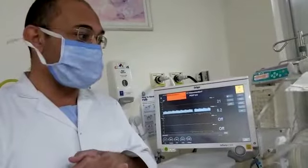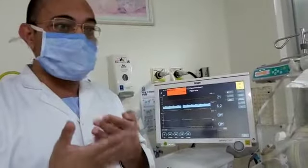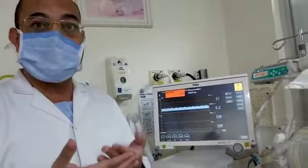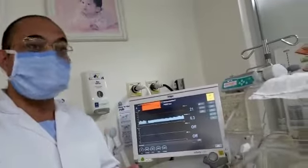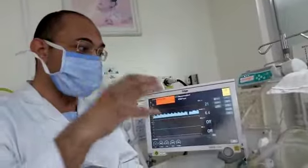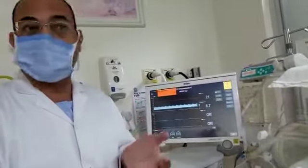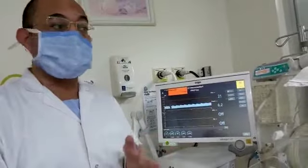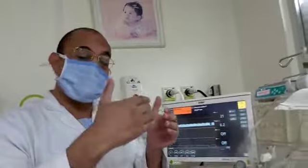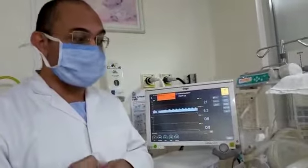If the baby is in incubator, keep the feet accessible for 24 hours. Also perform tactile stimulation — the majority of apnea of prematurity will respond to tactile stimulation. If the baby does not respond to tactile stimulation, you must provide oxygenation by any means: free flow oxygen, nasal cannula, or high-flow nasal cannula.